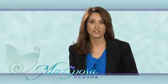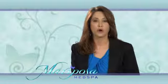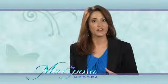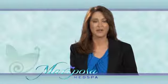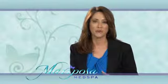CoolSculpting is a great new technology that's FDA approved, safe and effective for non-surgical elimination of isolated areas of fat. We have used this technology for approximately two years now, and we're very excited that they're coming out with some new hand pieces. So even better body contouring and sculpting is going to be possible.